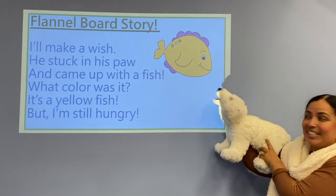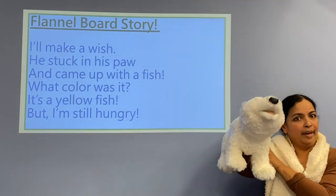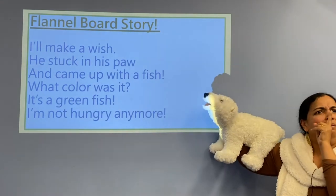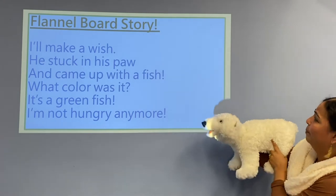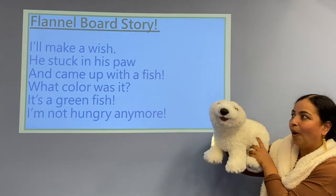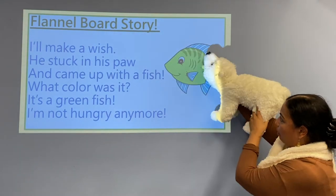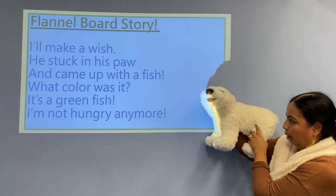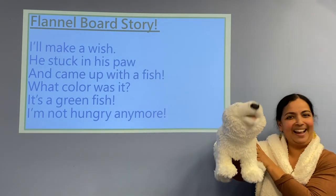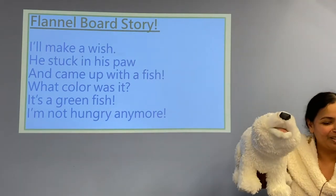It's a red fish! And I'm going to eat it. But I'm still hungry. He's a big bear, he's hungry. 'I'll make a wish.' He stuck in his paw and came up with a fish — what color do you think it is? A red fish. But I'm still hungry, my friend. 'Okay, I'll make a last wish.' He stuck in his paw and came up with a fish — what color do you think this time? It's a green fish! I am not hungry anymore. That's all for the flannel board story.